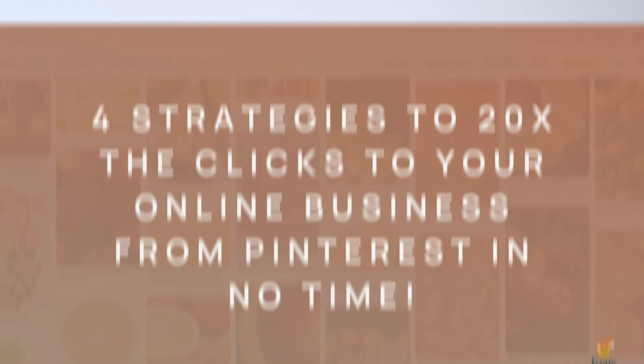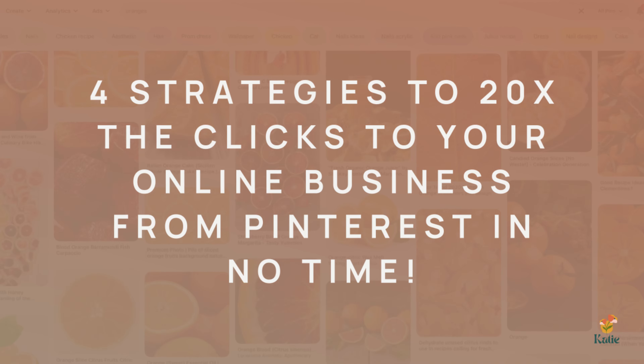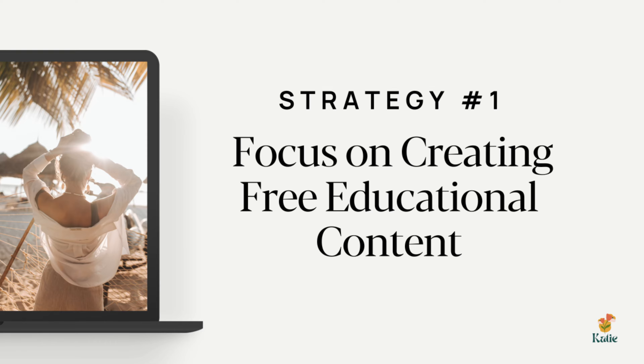Sales strategy number one is to focus on creating free educational content. Before you ever pitch your product to someone who visits your website, you want to serve them first with a ton of valuable free content. This is especially true if you're selling an online course or coaching services. When you have incredible, helpful free content, you're building your know, like, and trust factor — the three things you need to achieve to get someone to say yes and buy your product.